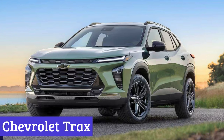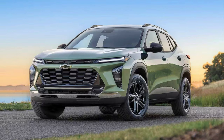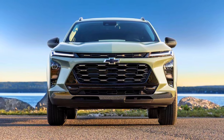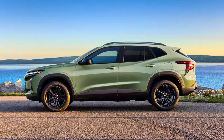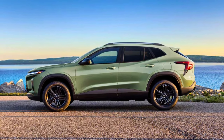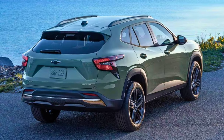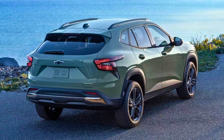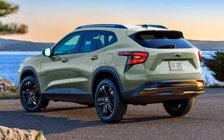Number 5: Chevrolet Trax. The revamped 2024 Chevrolet Trax is the subcompact SUV with a fresh coat of paint and a bag full of goodies. Under the hood, you've got a 1.2-liter turbo engine pushing out 137 horsepower and 162 pound-feet of torque. It's a front-wheel drive only setup — sorry, off-road enthusiasts. Inside, it's roomy enough to fit your crew comfortably, and you can fold the seats to squeeze in up to 54 cubic feet of cargo.